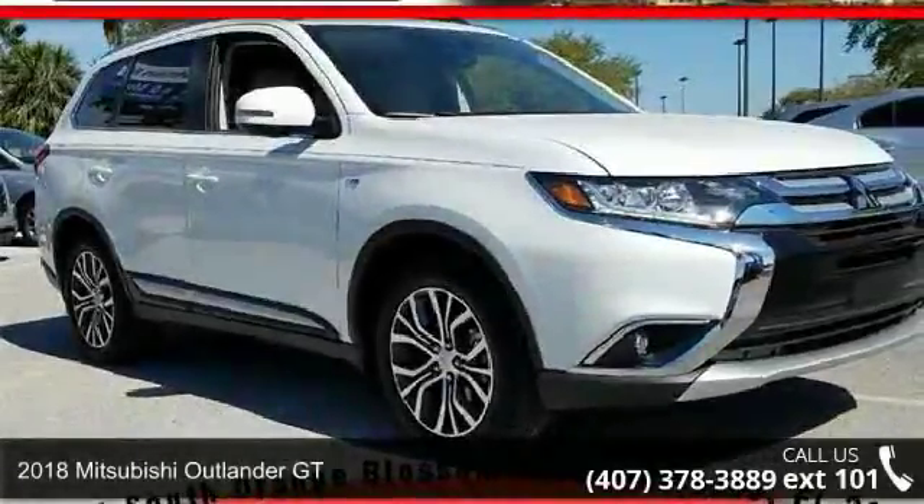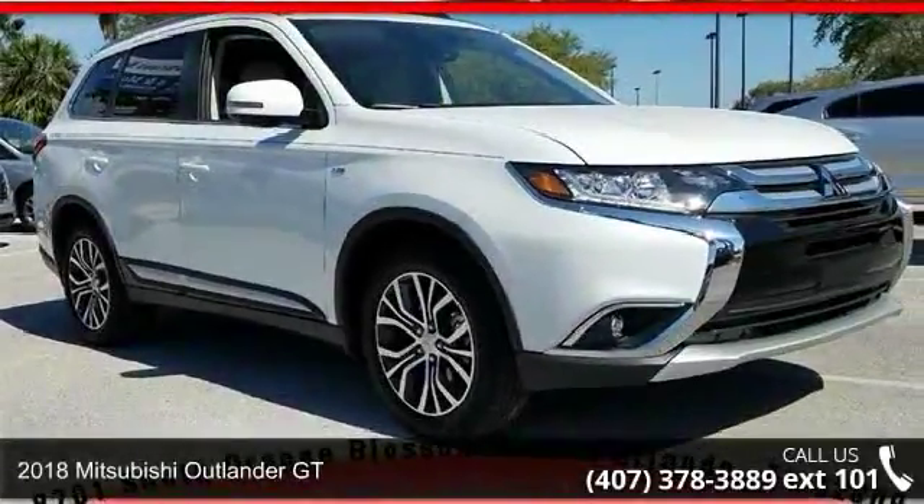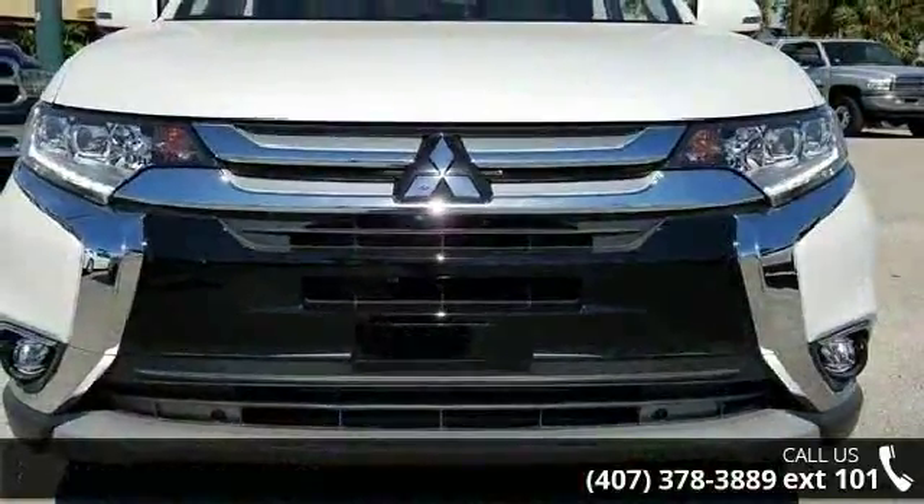Check out this 2018 Mitsubishi Outlander GT. If you are looking for an automobile with great features, look no further.